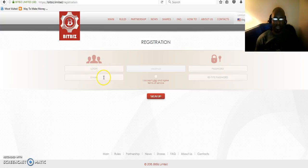Then you're going to put your email here. I would recommend using a brand new Gmail account — that's my number one choice — or Yahoo. Then you're going to write your passcode here. Make sure it's a strong passcode, then retype it. Click on the box that says 'I accept the rules and agree with the terms of service.' Make sure that you write down the information so you can remember it. Then click sign up.